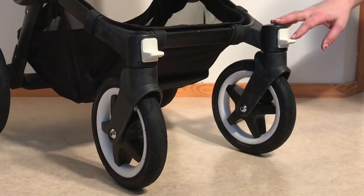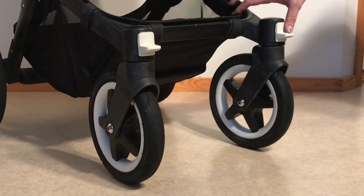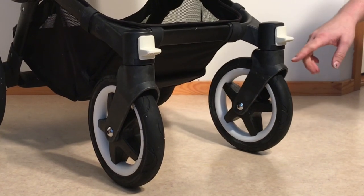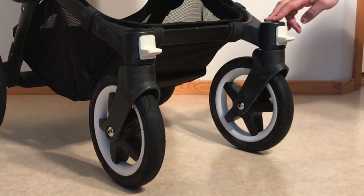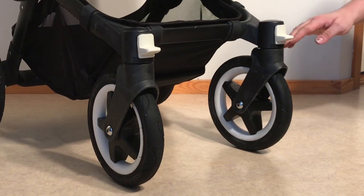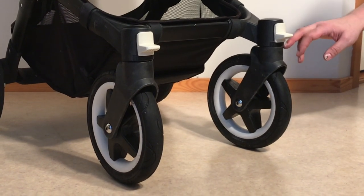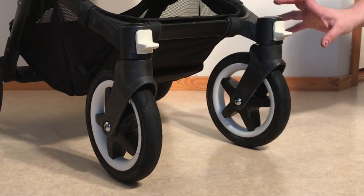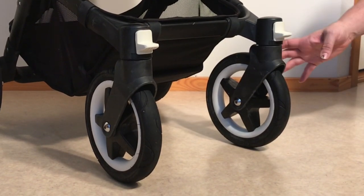Front swivel wheels are often a common area of problems on strollers, and again the Buffalo really excels in its design here. Both the lock mechanism — which is very large, tight, and well-constructed — and the way the fork locks itself into the front swivel wheel stand out. There is a suspension disc that presses down on the fork, which is the reason you don't need to worry about using special lubricants to avoid wobbly wheel syndrome. That's when the front area wears down over time and the wheels begin to wobble — something you simply don't have to worry about with the Buffalo as a result of its design.